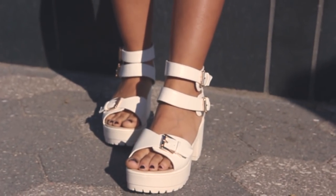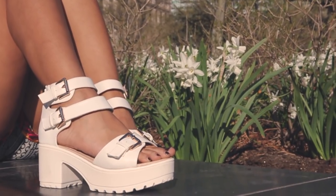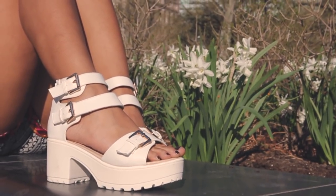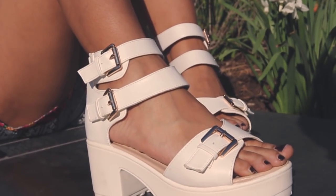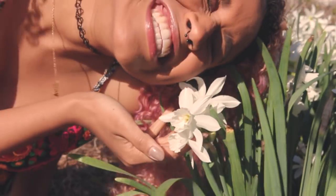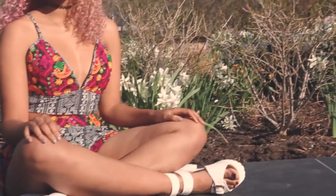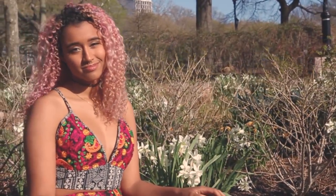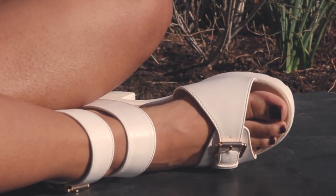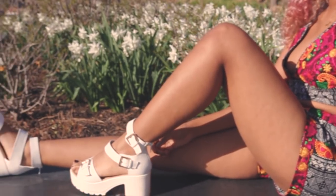I went with these chunky white sandals which are perfect for spring — plus white always looks great next to a tan. My favorite thing about this outfit is all of the detail: the patterns on the set, the way the two fabrics are sewn together, the bottom of the sandal, and the golden buckles. It's a very fun one to wear.